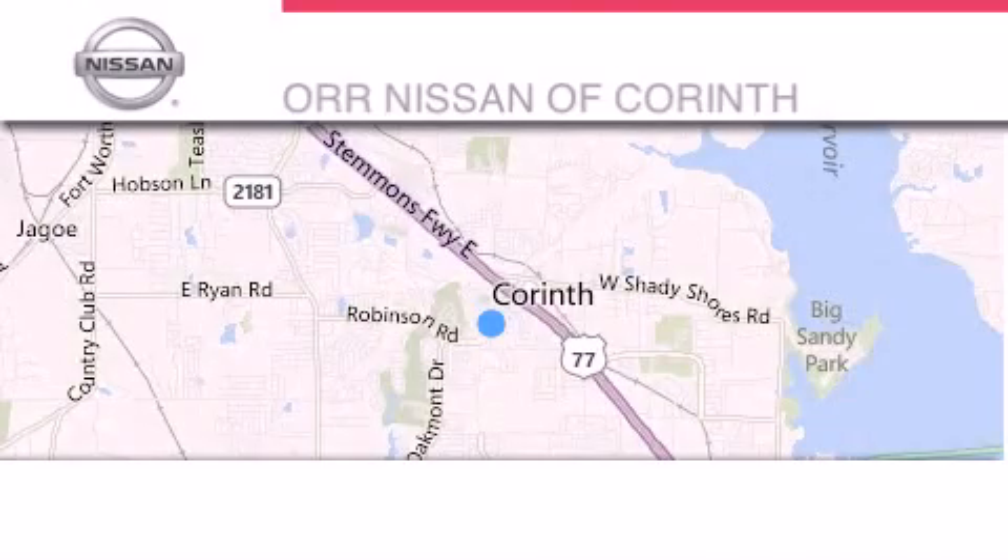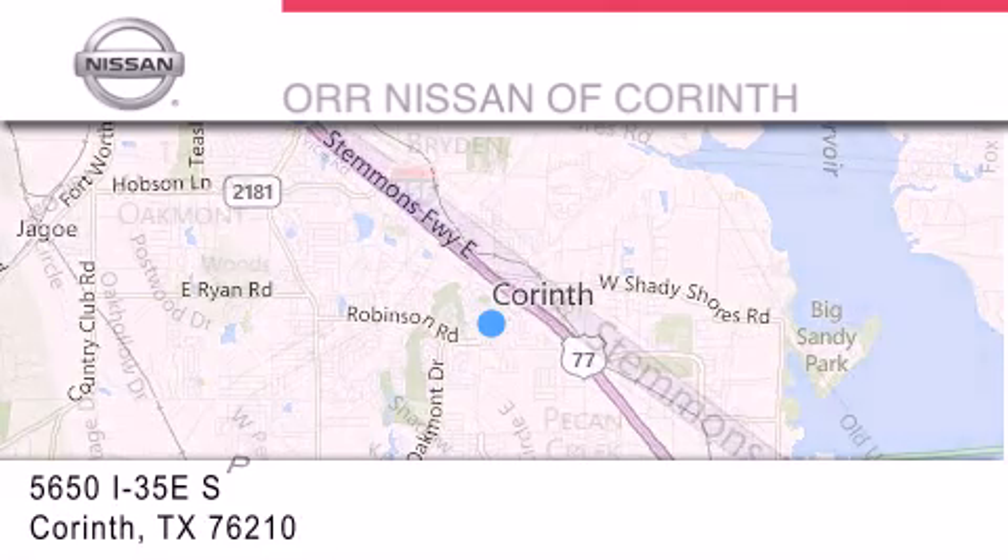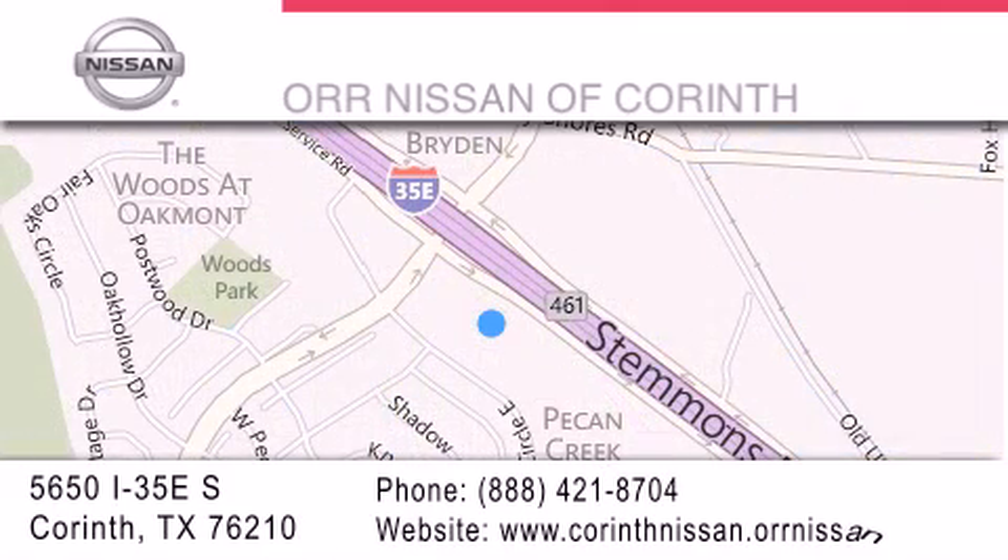Thank you for considering Nissan of Corinth for your next vehicle. If you have any questions, please visit our website, give us a call, or stop by our dealership located at 5650 Interstate 35 East South in Corinth. Thanks for watching.